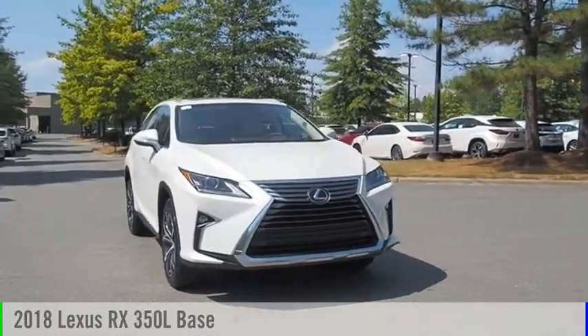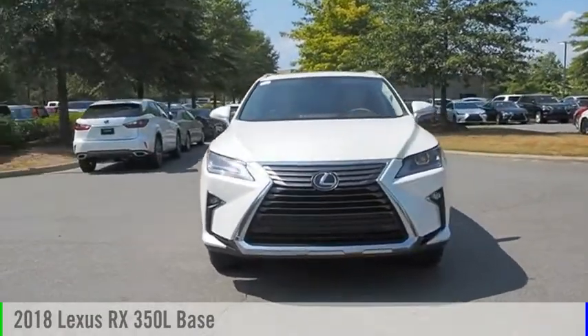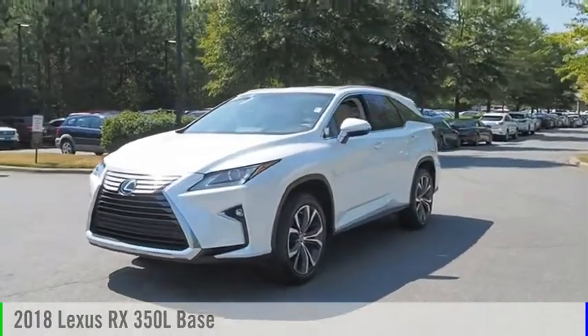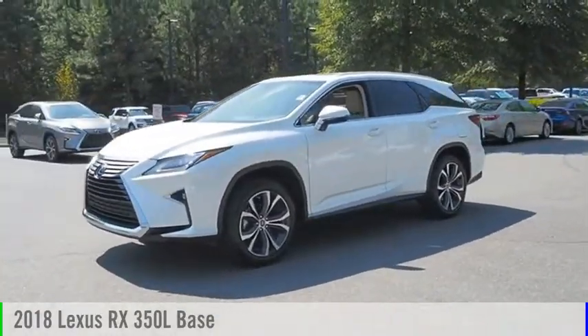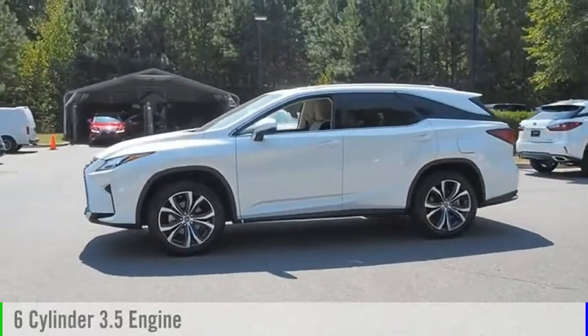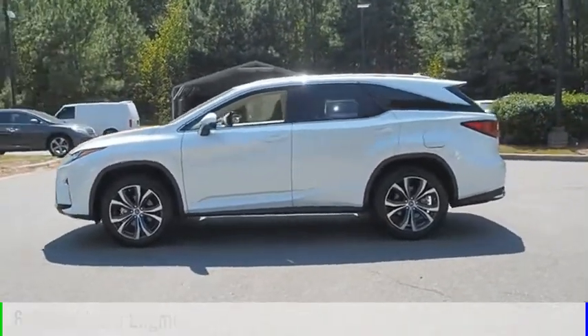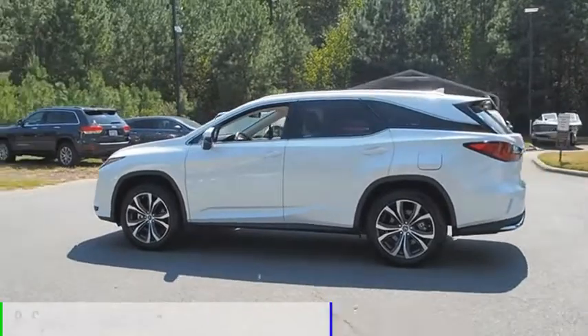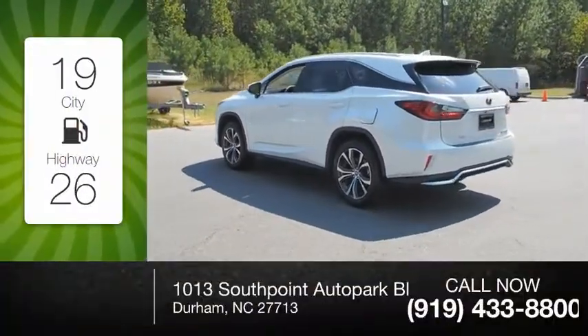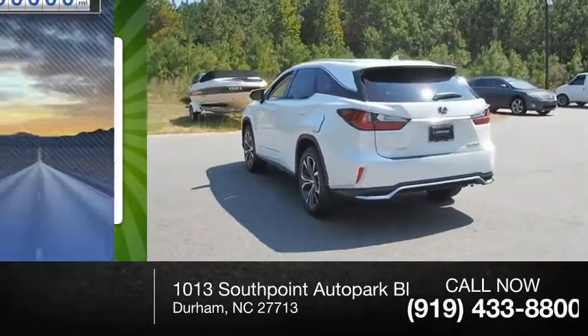Don't miss this vehicle — make a great choice today with this must-have ride. Learn more about this vehicle by contacting the dealership today and complete your driving dreams. This vehicle is powered by a six-cylinder, 3.5-liter engine and comes with an eight-speed automatic transmission. Great fuel efficiency saves you money by requiring fewer trips to the gas station.